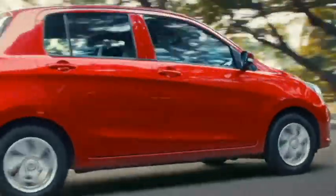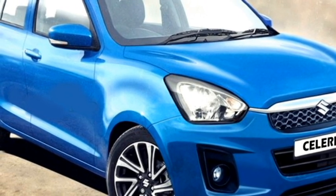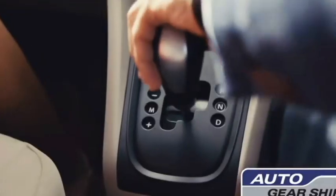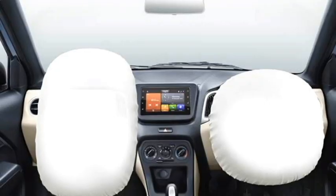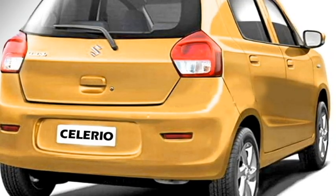The new Celerio is expected to be updated with a number of standard safety features including ABS with EBD, speed alert, driver and co-driver seatbelt warning system, engine immobilizer, door ajar warning, dual front airbags, speed-sensing auto door lock, and rear parking camera with rear parking sensors.